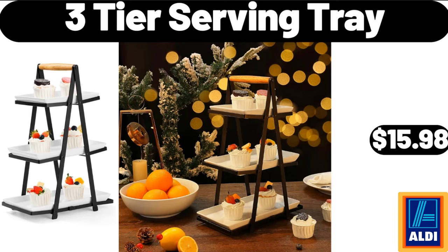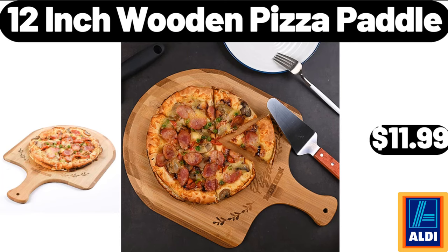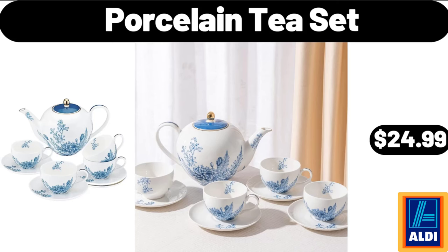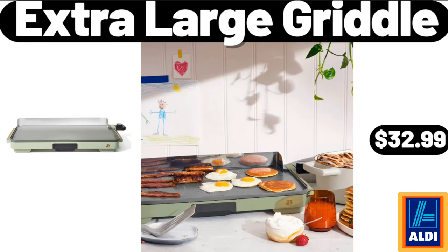3 Tier Serving Tray, $15.98. Outdoor Floral Distressed Area Rug, $31. 12 Inch Wooden Pizza Paddle, $11.99. Porcelain Tea Set, $24.99. Bread Box with Bamboo Lid for Kitchen Countertop, $11.99. Extra Large Griddle, $32.99.